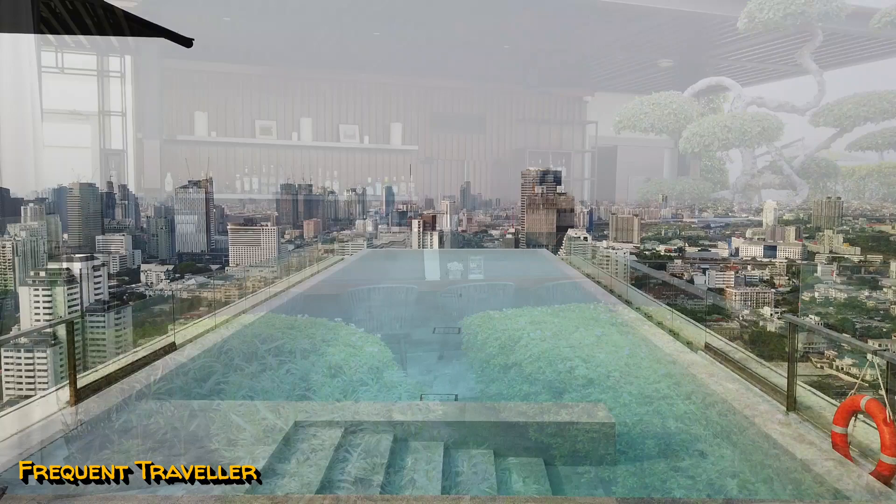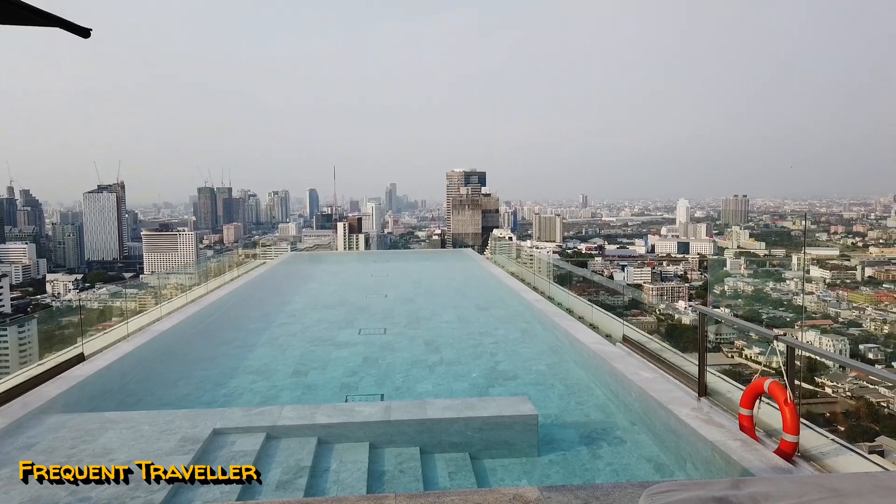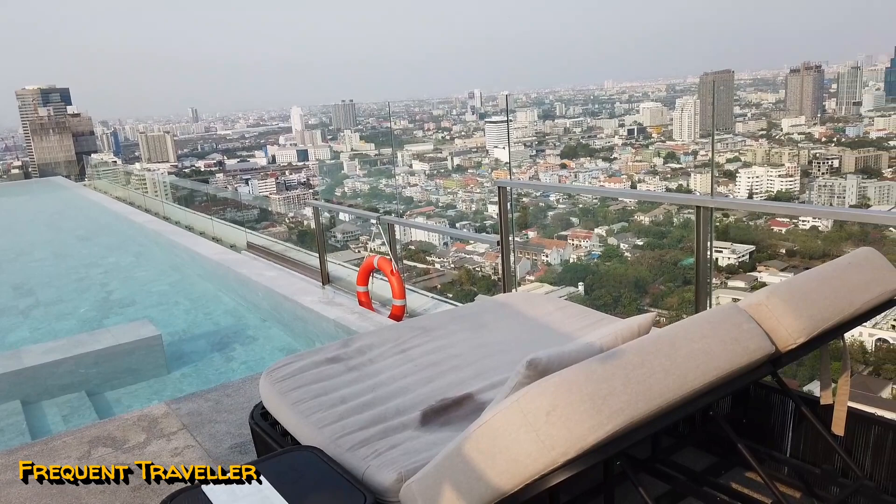Well, that's it. We hope you've enjoyed our tour of 137 Pillars Suites and Residence in Bangkok, Thailand. Thank you very much.